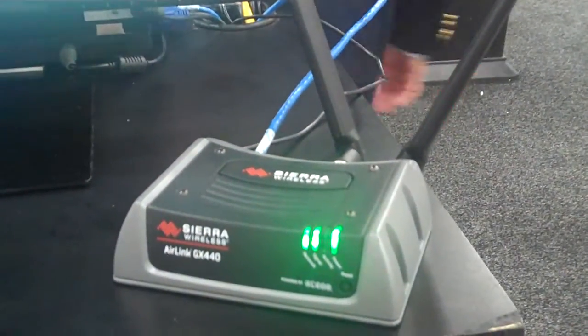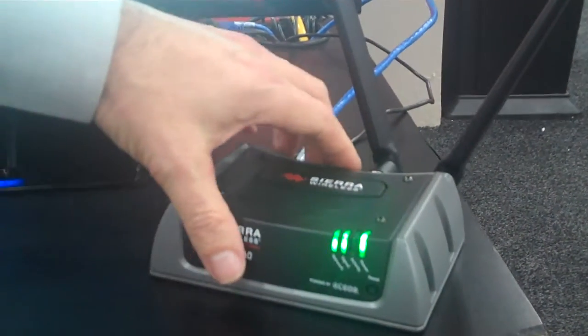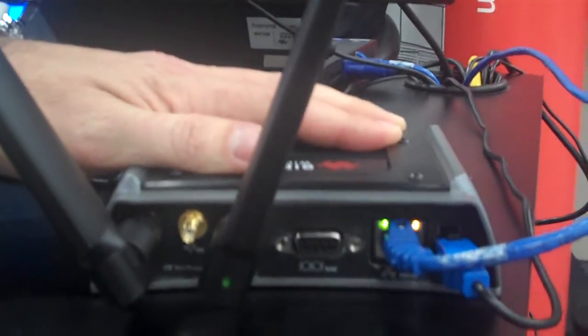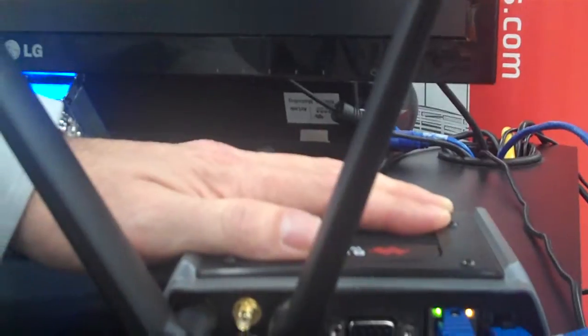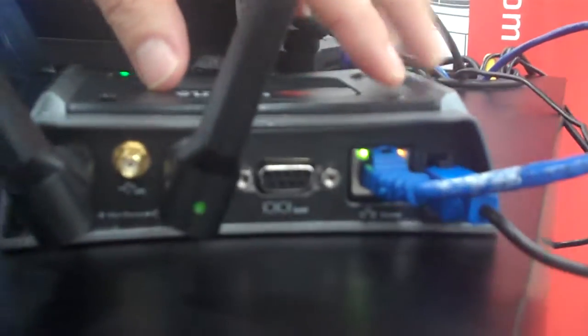It's a very versatile product. It's a ruggedized gateway, made out of a metal case and very rugged. If we look at the back of it, you can see some of the ports. We've got multiple interfaces to make it a very general purpose box to leverage our Helios technology — dual antennas for diversity in MIMO, USB, serial, Ethernet, all in a very small compact package.